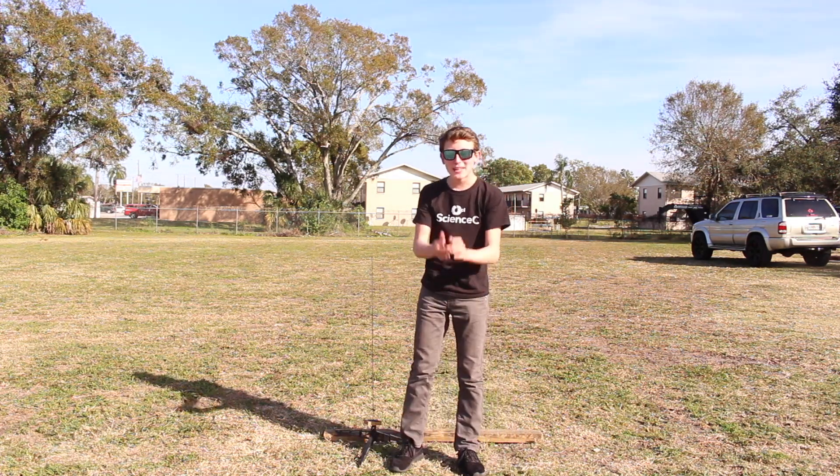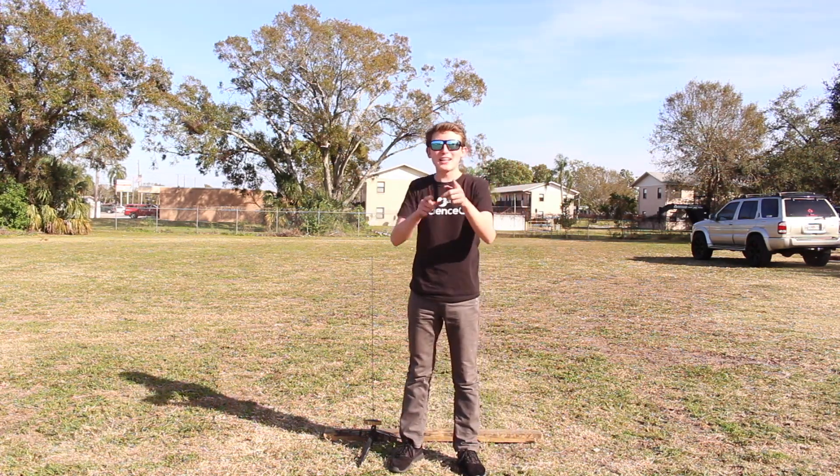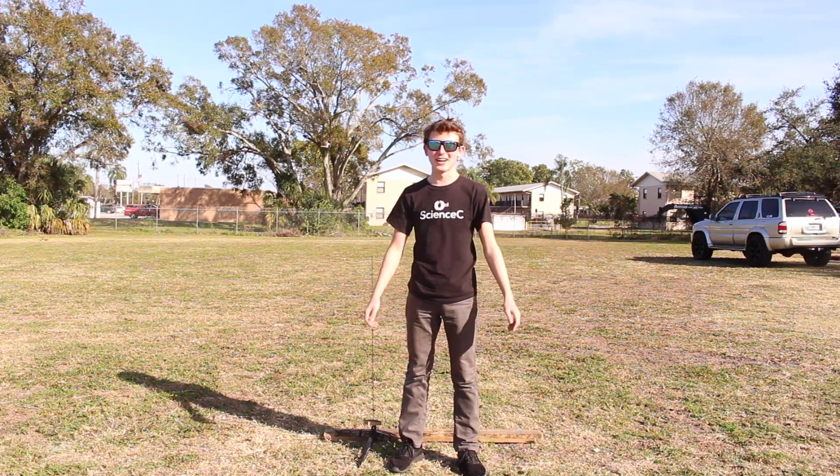So that didn't work quite as well as I had hoped. It's not like this is rocket science or anything. Well, at least it was supposed to be. I guess I'm just not very good at it.